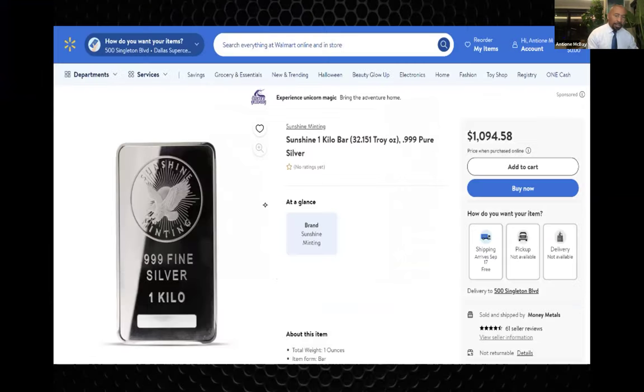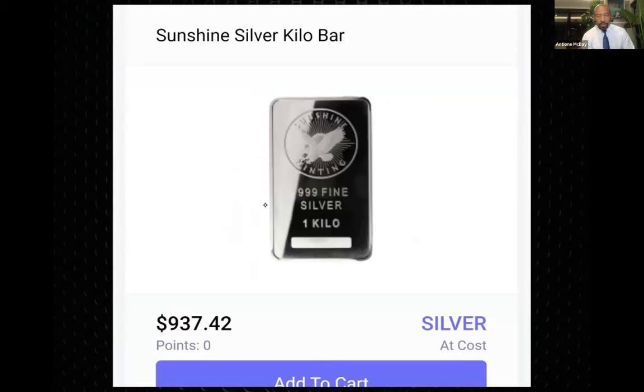Remember that sunshine bar I held up? Here it is — one kilo, beautiful sunshine bar. This is Walmart. Some of you shop at Walmart but had no clue they sell precious metals — gold and silver — online. The price for that one kilo sunshine bar is $1,094.58. How much does At-Cost Metals charge? $937.42 for the exact same bar. The metal is coming from the same supplier — these companies get the metal from the exact same supplier and just put their markup on it, which is normal, but that's not the model for At-Cost Metals.